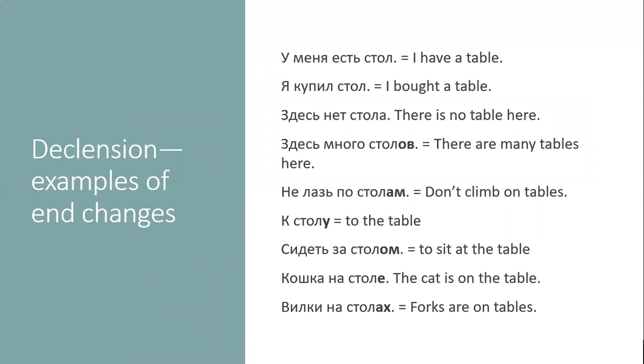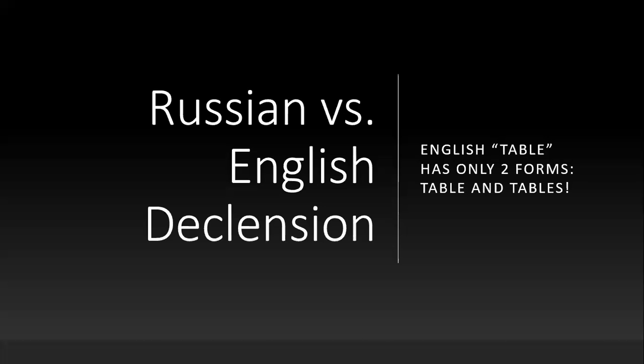As I was saying, English has only two forms. If you take 'table,' you can make all kinds of sentences in English with only one of two forms — table and tables. Way easier.